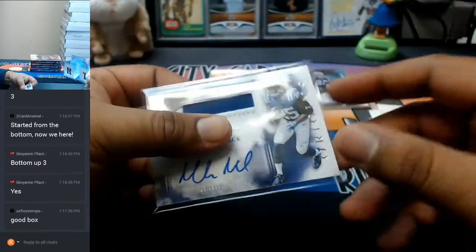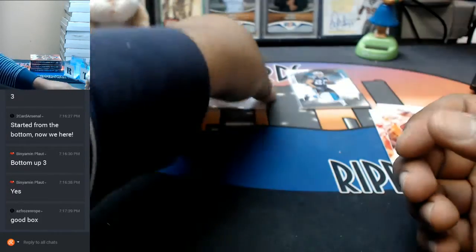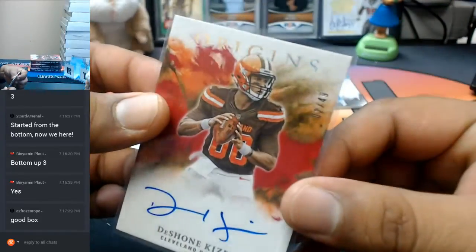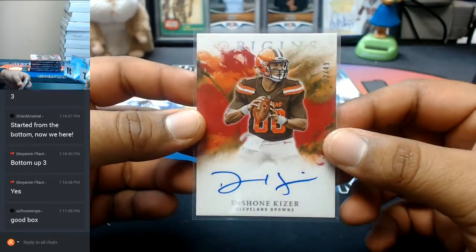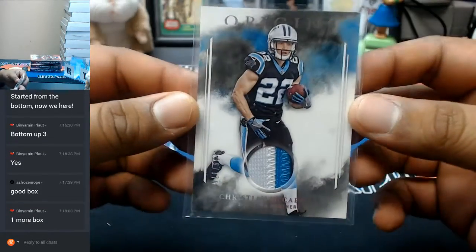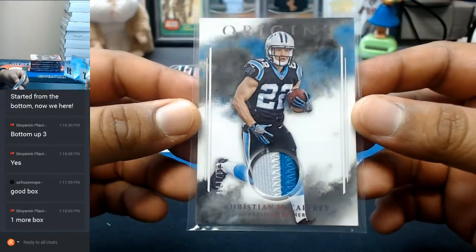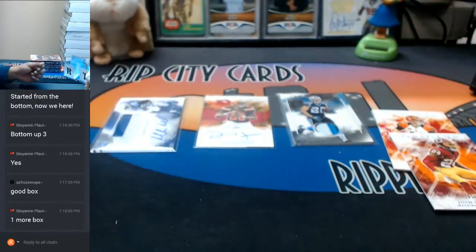Solid box, not bad. Marlon Mack RPA, two-color patch for the Colts. To 49, Deshaun Kizer of the Browns — that's two out of 49. And there was also the Christian McCaffrey three-color patch to 175 for the Panthers. And that was the box. Origins Football, baby. Personal style. Thank you very much. We'll get it out to you.